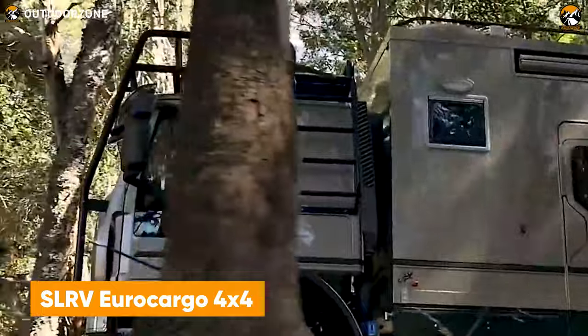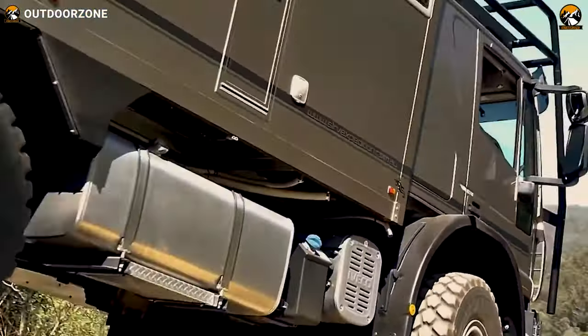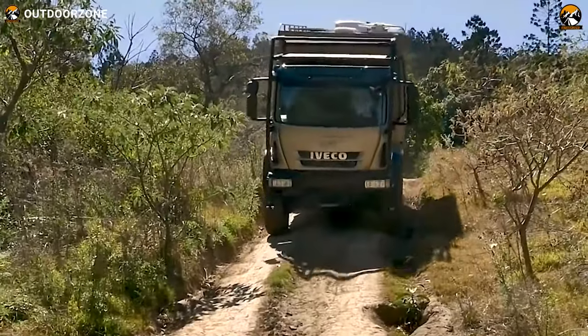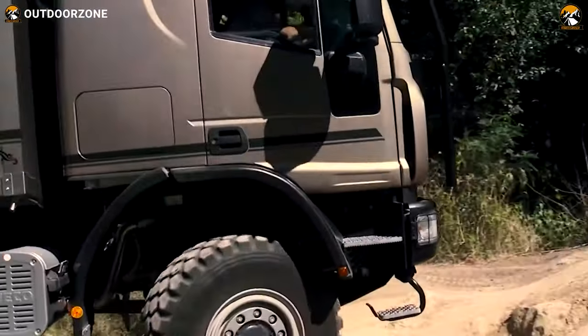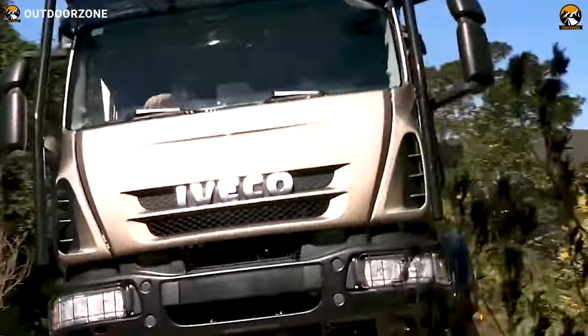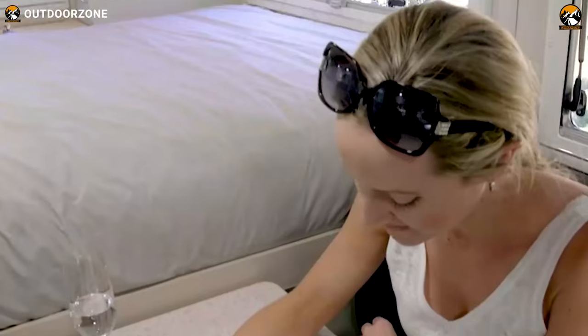Another expedition vehicle from SLRV enters our list with the Eurocargo 4x4 — but this time, it's bigger. Featuring an Iveco Eurocargo chassis as the base, this one comes with enough power for agile performance off the pavement. Furthermore, its hub reduction with front and rear differential locks provides proper traction over the most challenging paths. Everything looks rough and tough from the outside, but a well-managed and sophisticated interior with enough living space ensures a pleasant time in the wilderness.